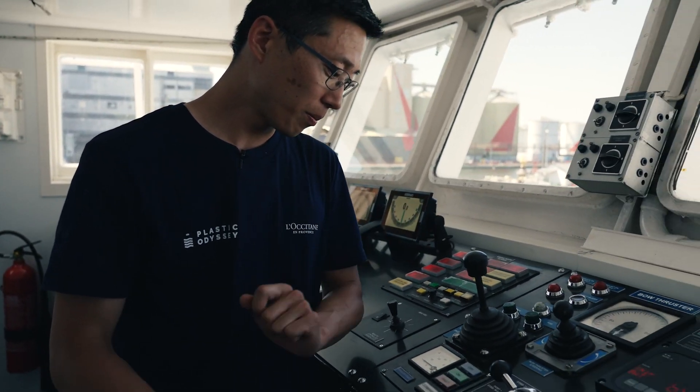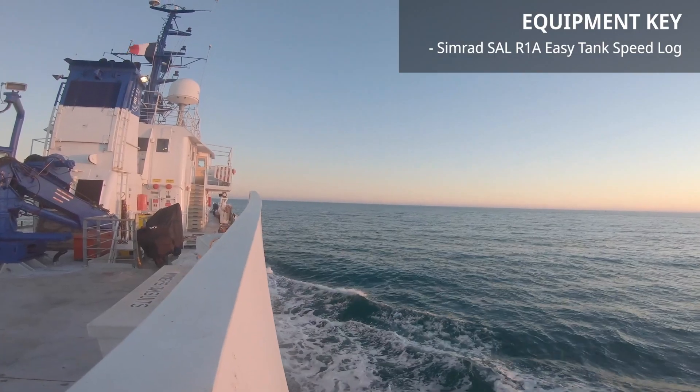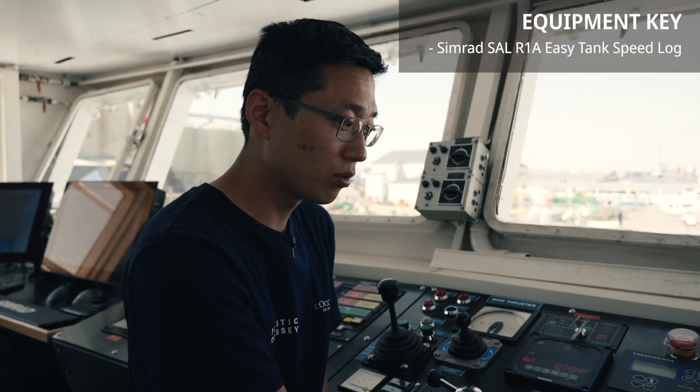On the next equipment here, we have the speed log. The speed log gives useful information — for example, for gas oil consumption calculations. We need to know this information.